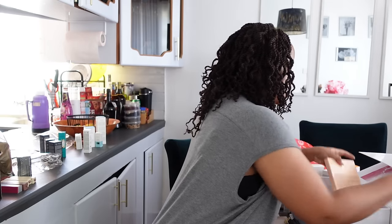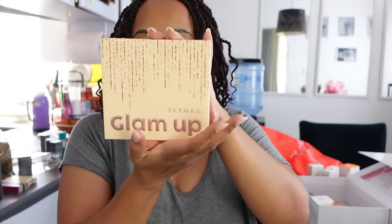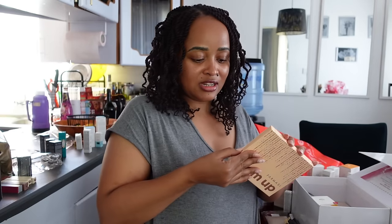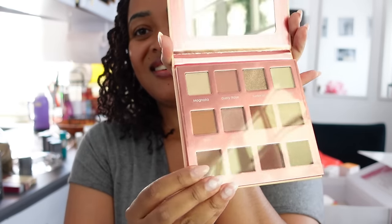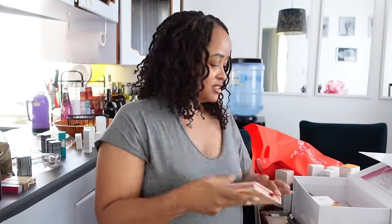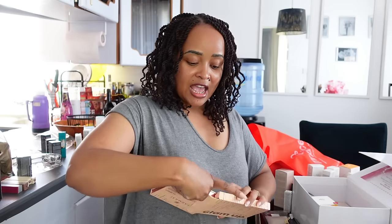So this is a glam-up — I'm guessing these are eyeshadows. It's an eyeshadow palette. Let me just open it up to see the palette colors — and it's nude. This is so nice. I need to go watch makeup tutorials, and it has a mirror as you can see. I can't be gifted all this and be ungrateful.